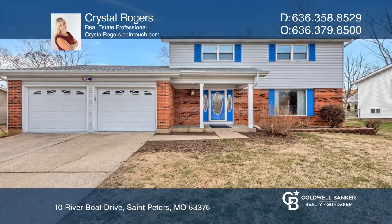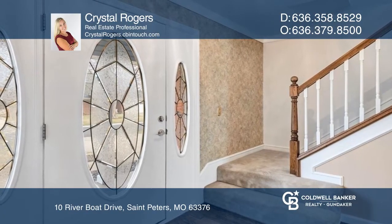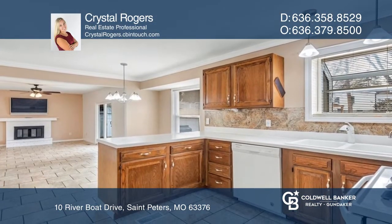Wonderful two-story pool home features a kitchen garden window, bay window in the breakfast room, and tile floor. Main floor laundry with washer and dryer to stay.